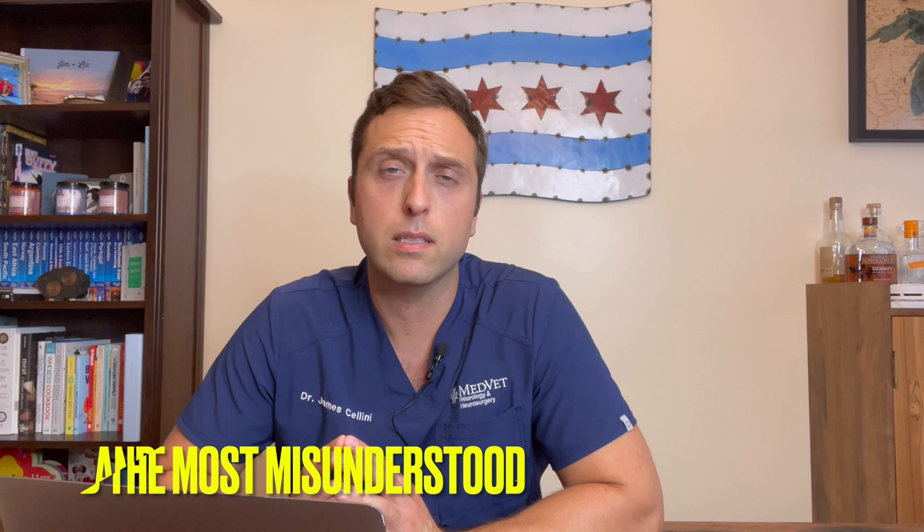How's it going guys? I'm Dr. Jim Cellini. I'm a board certified veterinary neurologist and neurosurgeon, and on today's episode I wanted to talk to you about one of the most common and sometimes devastating diseases that we face as not just neurologists but as veterinarians, and that is disc disease or intervertebral disc herniations.